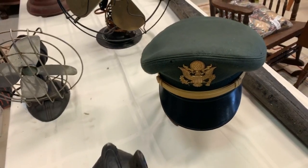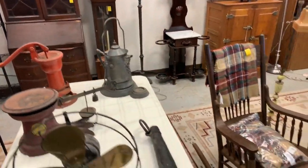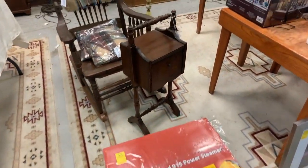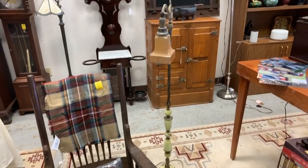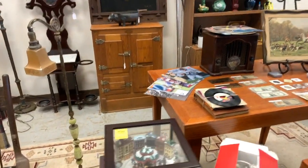Whoever tells me 'horse knockers' first gets a free drink! Military hats, old fans, pumps — we have got it. It is going to be a kick-butt sale. We've got this brand new steamer in the box, a steam cleaner, the smoking stand, rocking chairs, vintage lamps, the American Indian picture, the Coolerator right there.